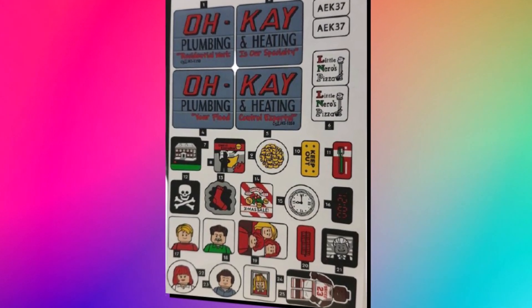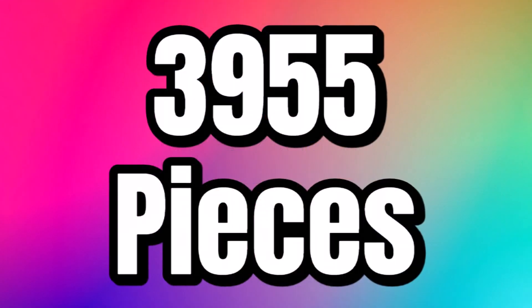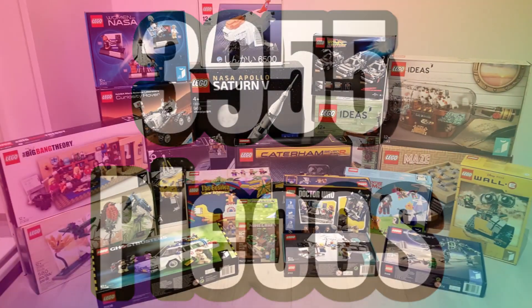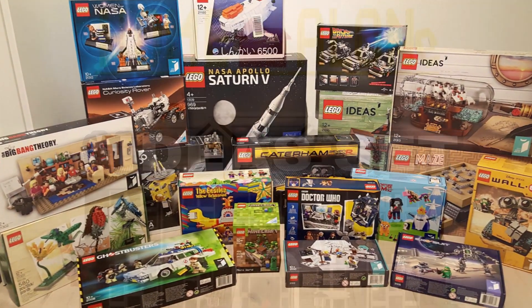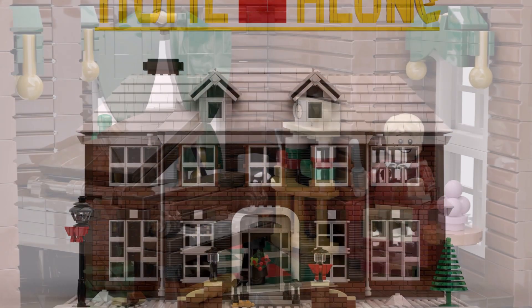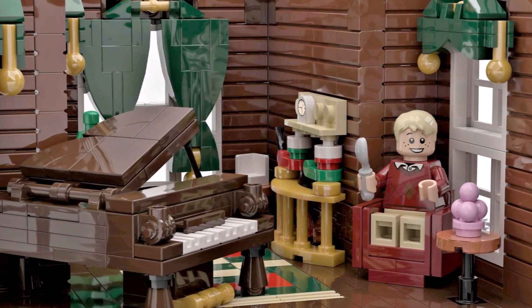What we didn't know until this week is the piece count — and we learned it will be 3,955 pieces, making it the biggest LEGO set of all time. That definitely justifies keeping the original submission intact and making it a big house.